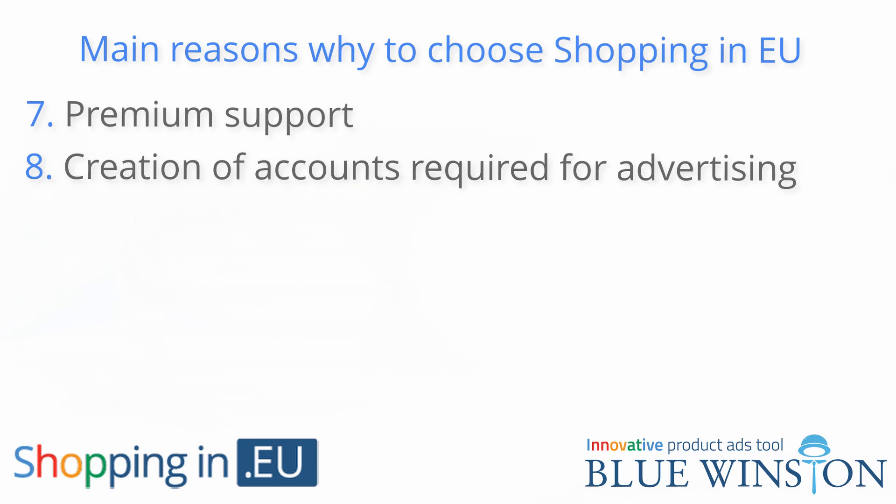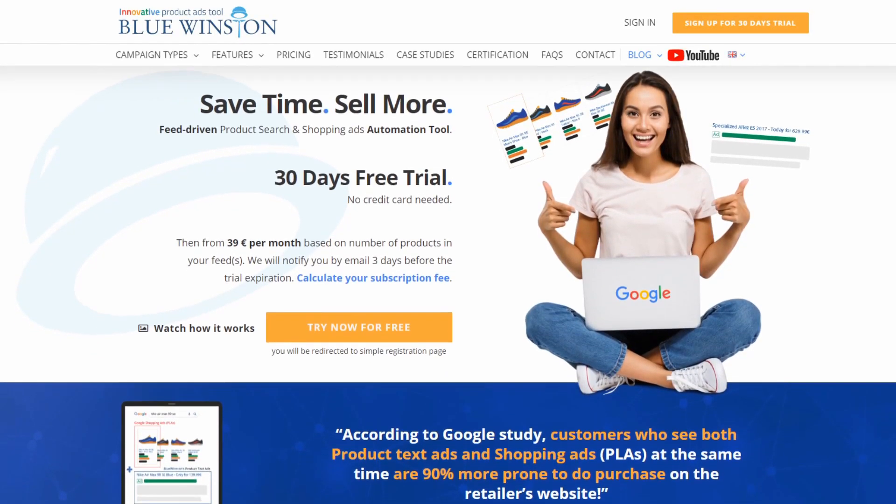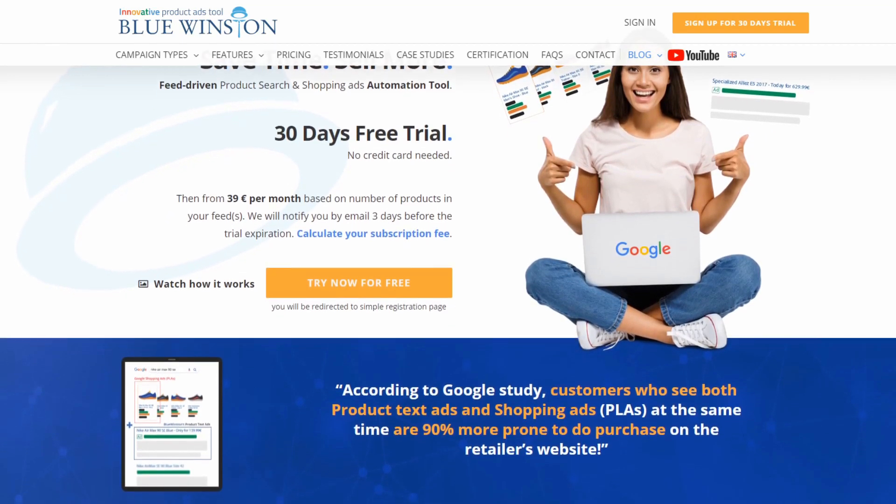Creation of accounts required for advertising: if Google Ads and advertising is something new to you, no need to worry. If you are interested in advertising your products on Google, please do not hesitate to contact us and we will create all the necessary accounts and links to get the most out of this advertising network. Google Shopping Ads: if you already have advertising accounts but don't know how to set up shopping ads, don't worry. Our unique BlueWinston tool will automatically prepare your Google Shopping campaigns for you, and you can start to profit from these product ads right away.